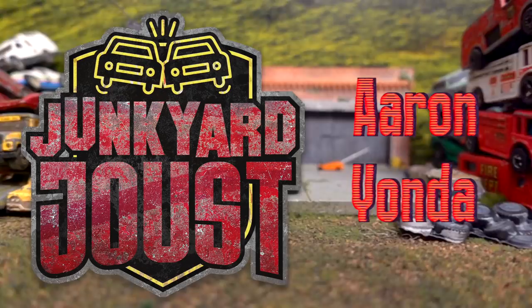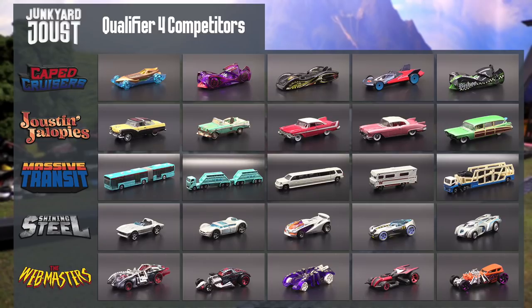It's that time again — five teams compete to get into the main event, the Junkyard Joust. Hi everybody, I'm your host Aaron Yonda. We've got 24 new cars here for you and one familiar face from Season 1. Let's take a look at our competitors.